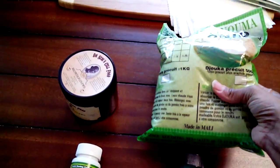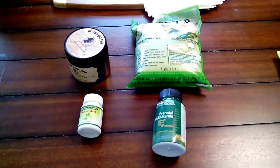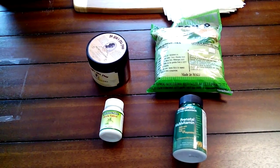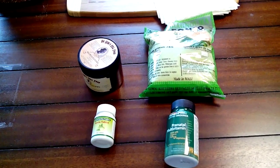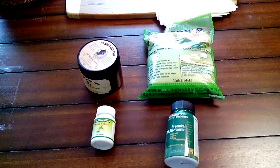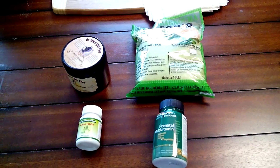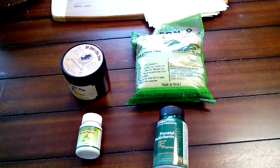I wanted to share these products as alternatives, even if you're not on a vegan diet — they're beneficial for all women going through pregnancy and the postpartum period. I will put the websites in the comment section of our group, and if you have any questions about the products, please feel free to message me. Thank you.